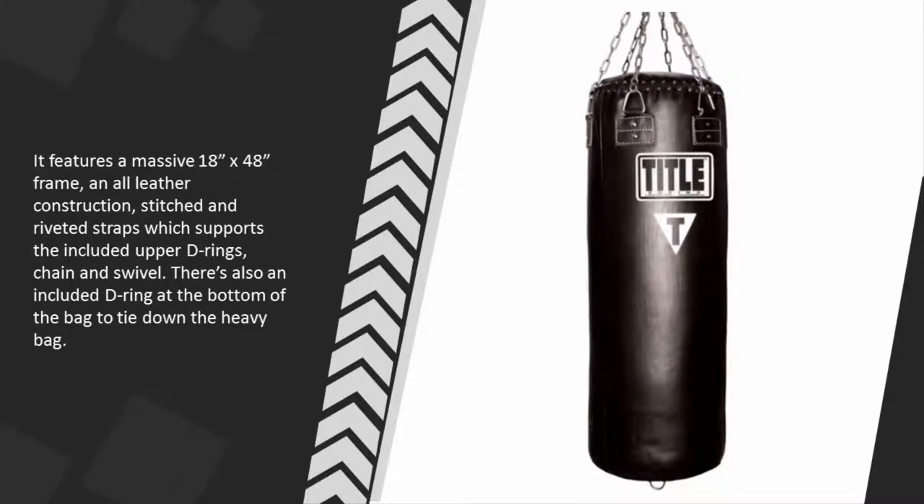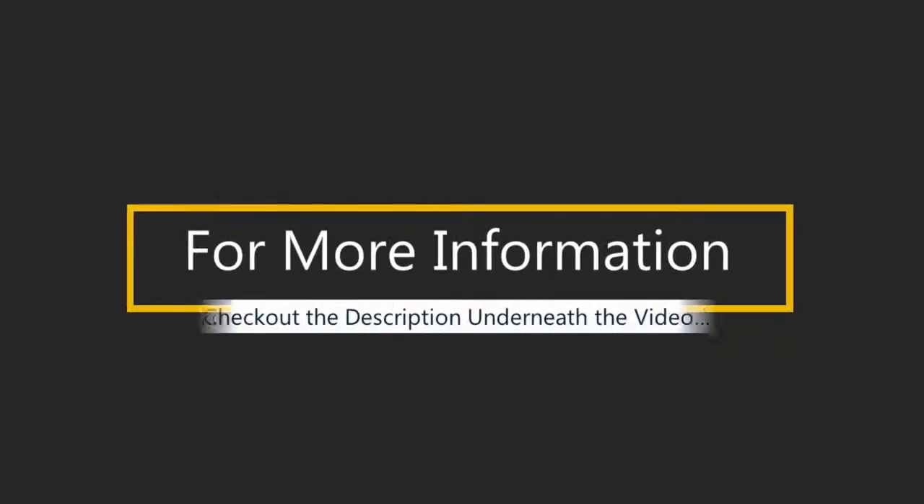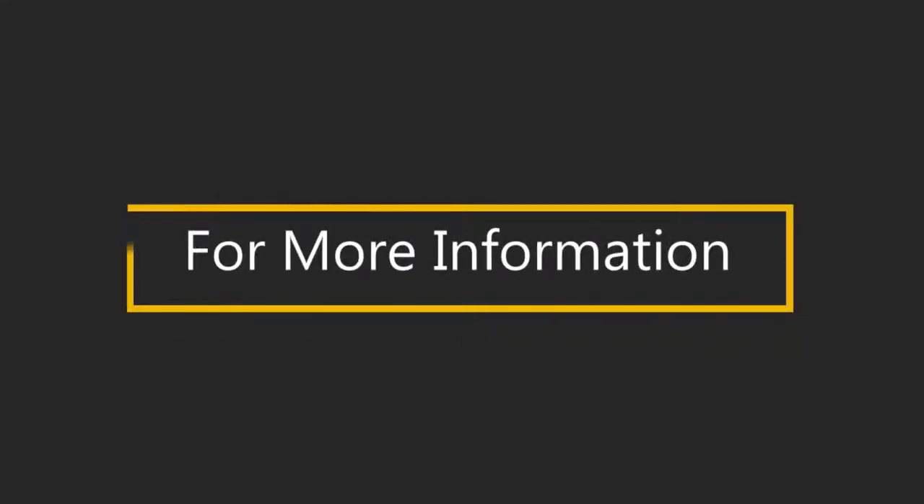It has stitched and riveted straps which support the included upper D-rings, chain, and swivel. There's also an included D-ring at the bottom of the bag to tie it down for stability.